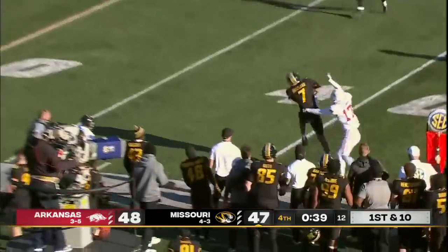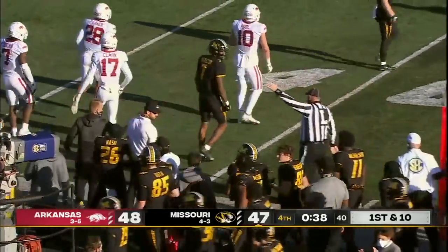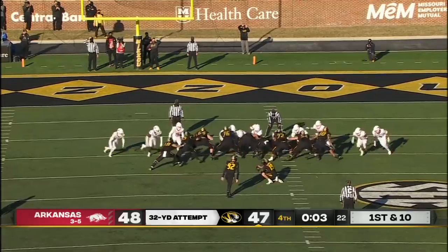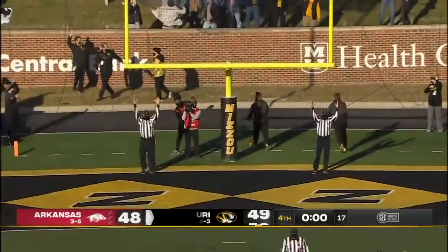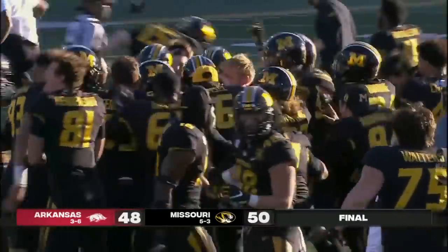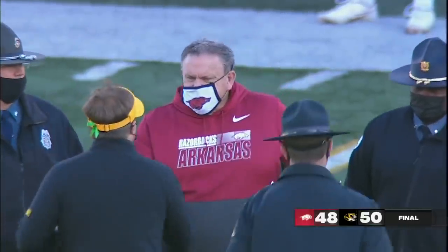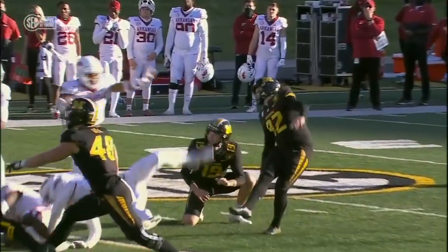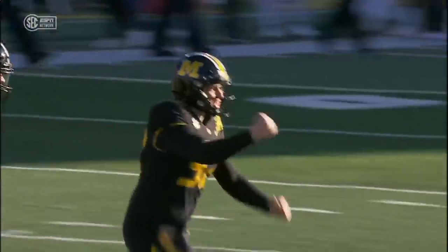Bazelak. Pass is caught right around the 39-yard line. Hazleton with another catch. Clean snap. Kick on the way. It is perfect. And the Missouri Tigers have done it in walk-off fashion. 50-48, in a thriller in Columbia. Never any doubt.